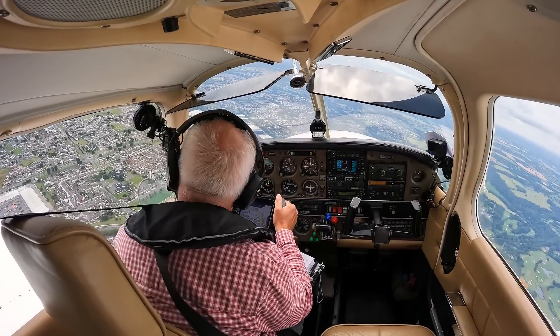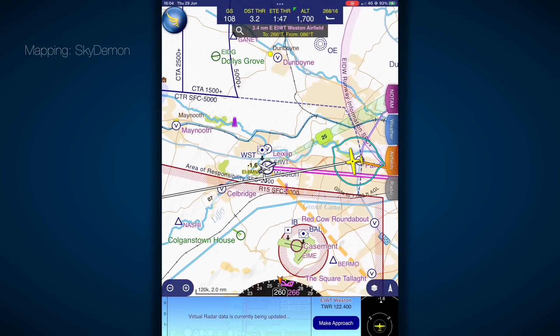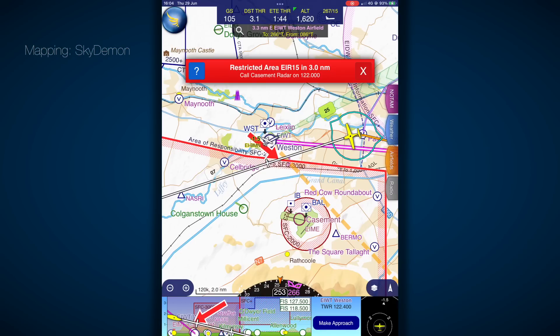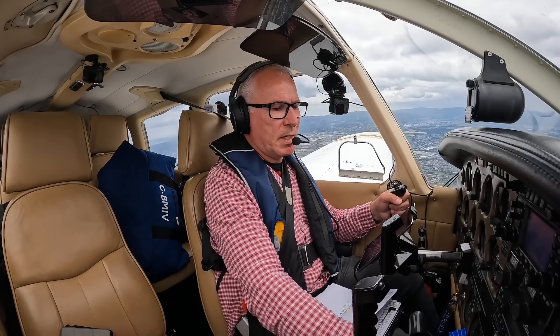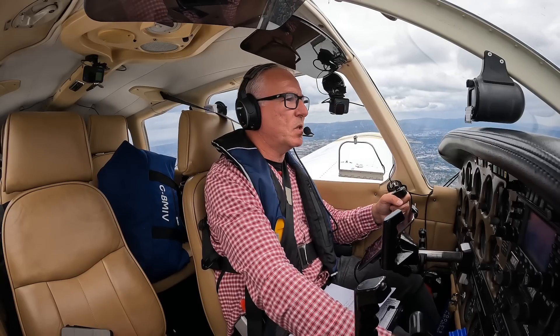Got to watch this zone here. Weston Airfield has its own area of the Dublin Class Charlie which falls under its responsibility, however there's a restricted zone to the south which I cannot enter, and that makes things a little tight for the left base join. Brakes, undercarriage down, three greens, mixture rich, fuel, landing light, carb heat — direction indicator is aligned, doors are locked.